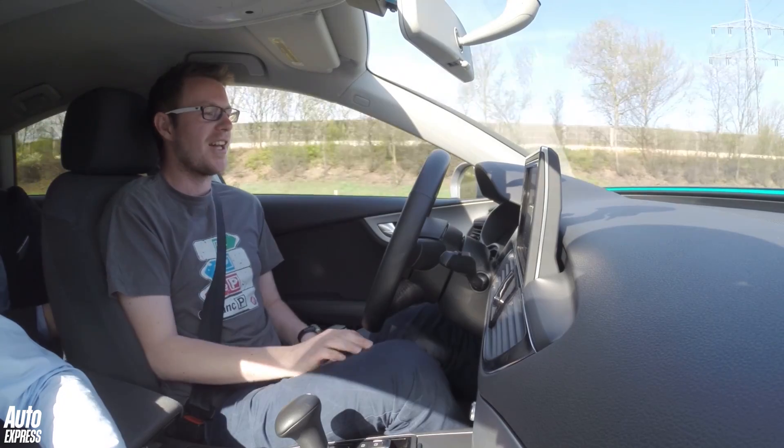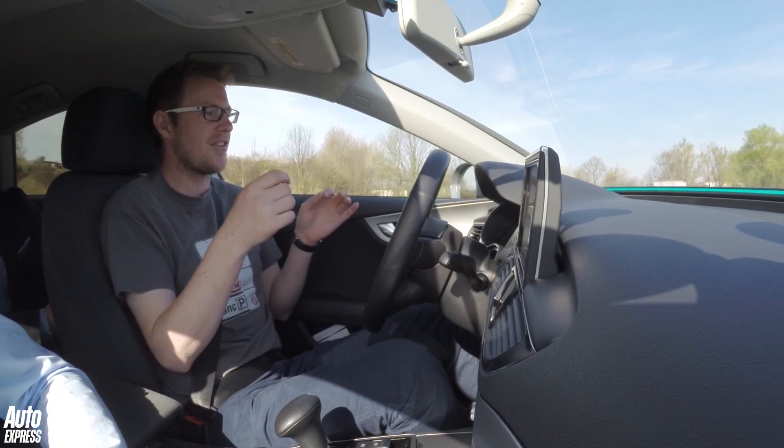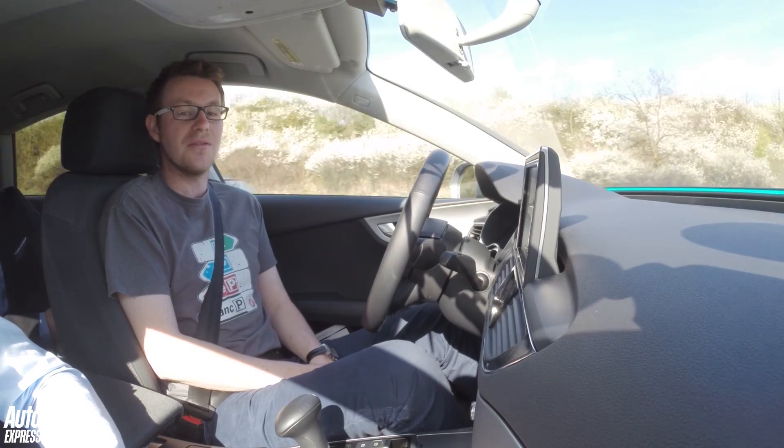As you can see, just relaxed behind the wheel. It's making small corrections to the steering and the brakes and the accelerator as we're moving along, just to keep it in check. But it feels just like a normal A7.